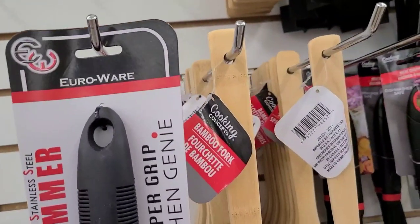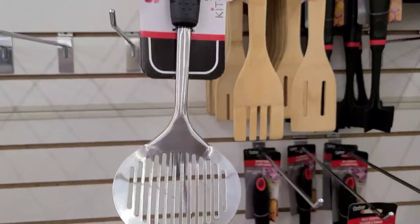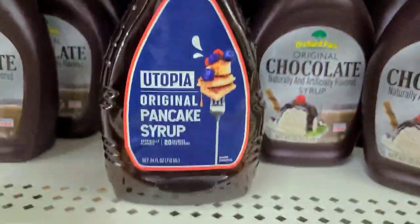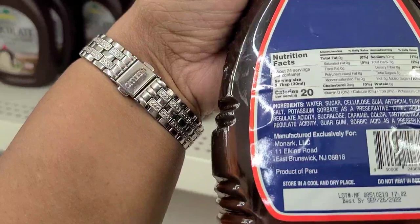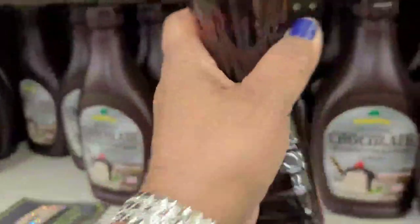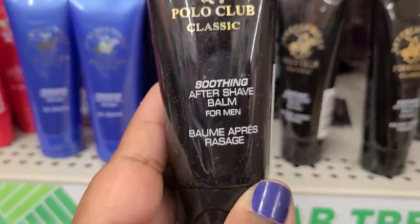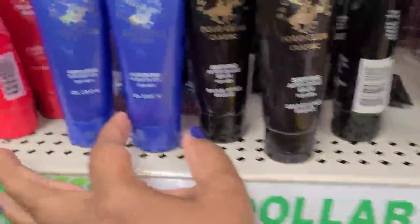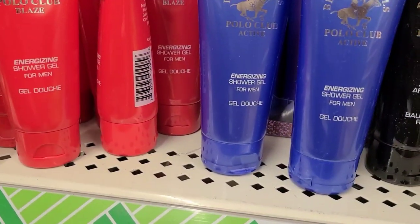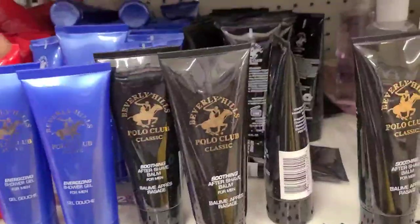This Euro Wave Super Grip Kitchen Genie stainless steel - that's what they have here. This Utopia Original Pancake Syrup - and this is not a Greenbriar product, it's manufactured exclusively by Monac. The Blue and Black Polo Classic aftershave balm for men, and they also have the energizing shower gel for men in Blaze.